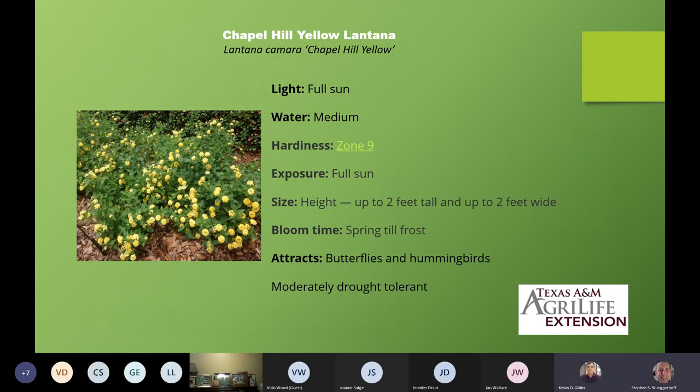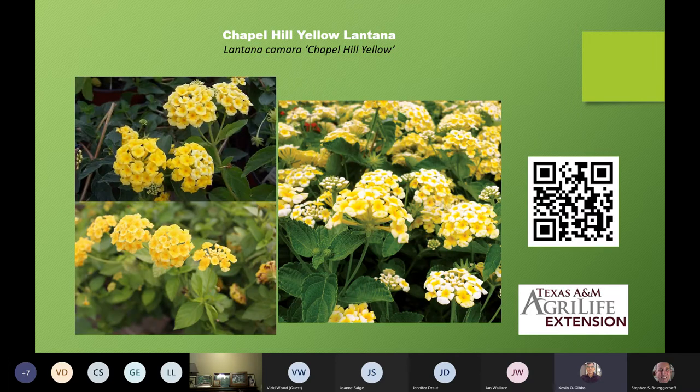Here is Chapel Hill Yellow Lantana. Two feet by two feet, zone nine, hummingbirds and butterflies, drought tolerant once established. I've seen this one before — it has much smaller leaves. It kind of reminds me of one of the old-fashioned rambling roses, but of course it doesn't look like a rose once you get up close. Here are some close-ups of it.